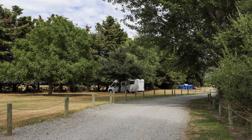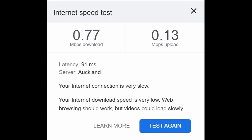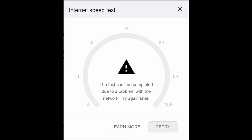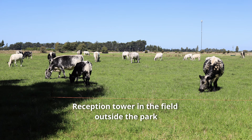Regarding cell phone reception and internet speed, there's actually a tower right outside this park but the signal varies a little bit. It was okay most of the time but there were occasions when the signal cut out for several hours. I took some screenshots showing the internet speeds I picked up using my Wireless Nation modem.